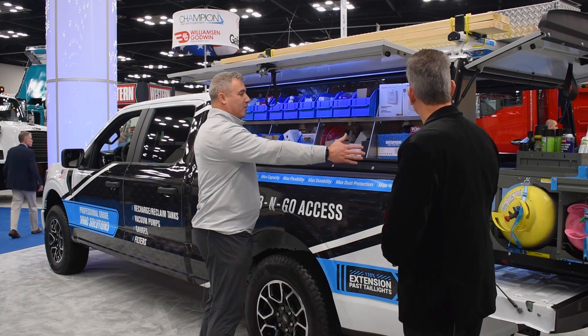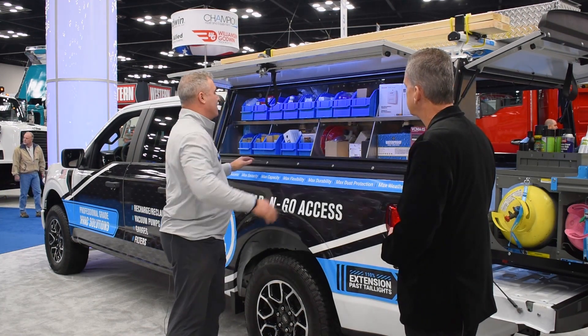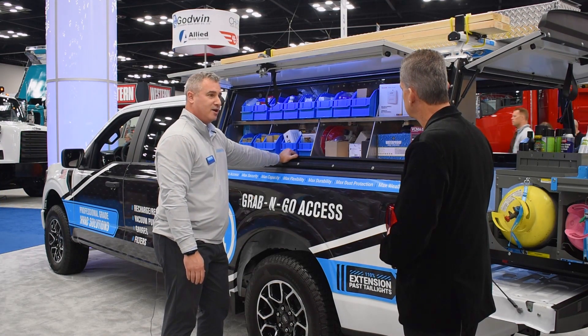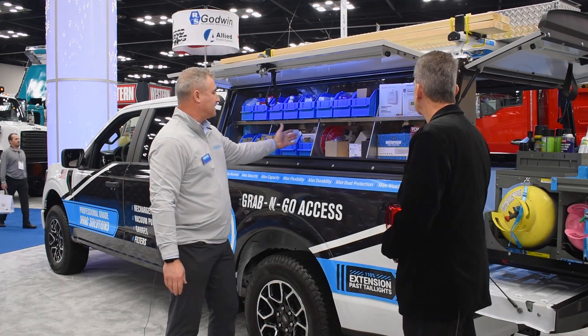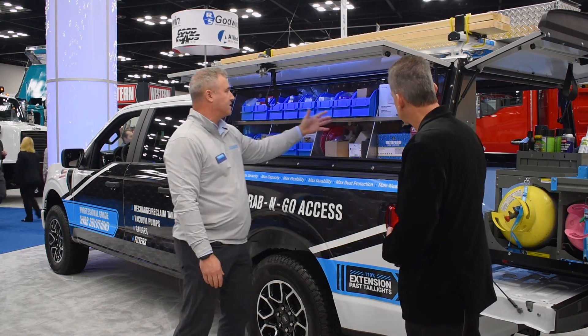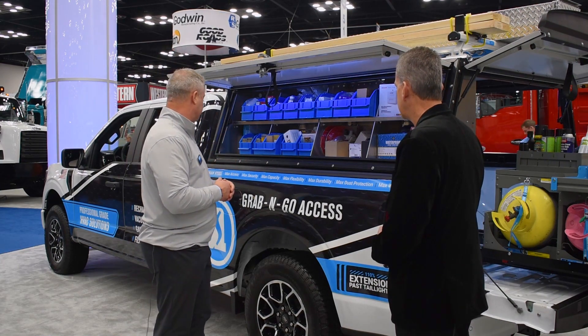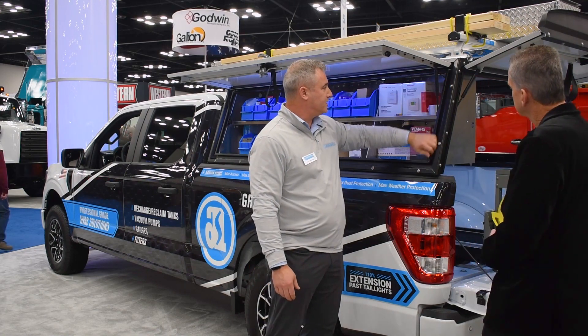You can see how big that wide opening is — maximum access to your tools and parts. The toolbox is made of eighth-inch thick aluminum, holds 200 pounds, and is completely flexible and modular. You can put the dividers anywhere you like — it's all about how you carry your tools and parts.